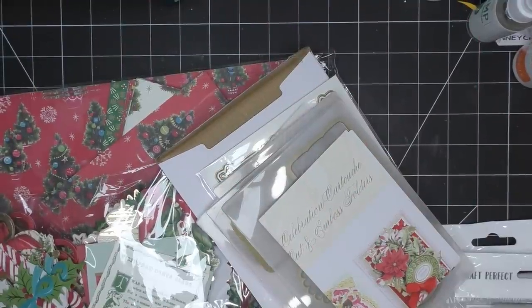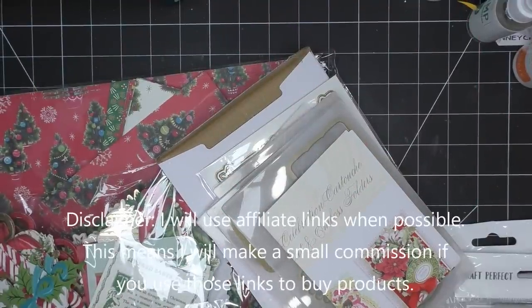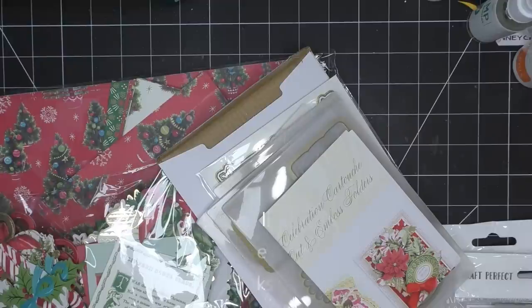Hi everyone, so today I want to try out some of the new things I just hauled from HSN Craft Day, mostly Anna Griffin items. I was just putting things away and thought we should use these right now, so this is what I'll be doing today. It may be the last card I have for Christmas in July, we will see.